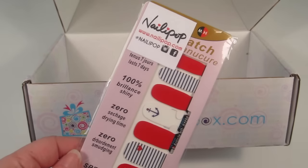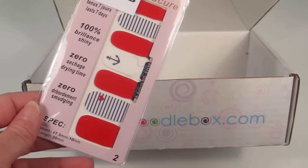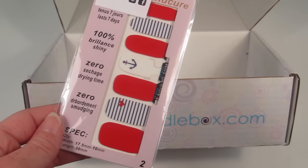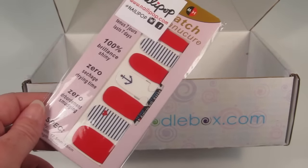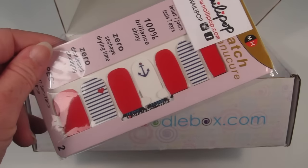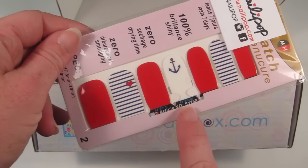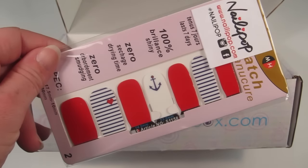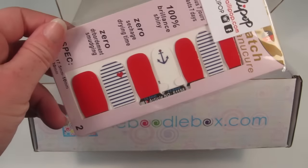The last item is a set of nautical pop nail wraps. They retail for $4.99. There are red ones, blue and white stripes with a red heart, and white ones with a little anchor on them. Those are neat — I'll definitely use those.